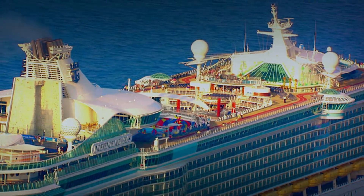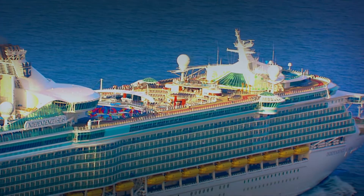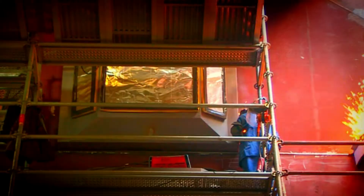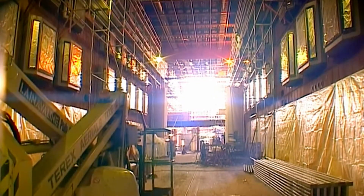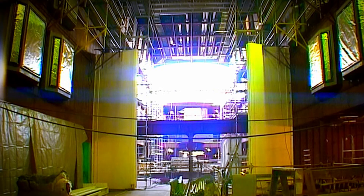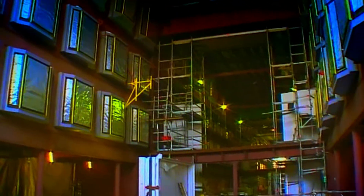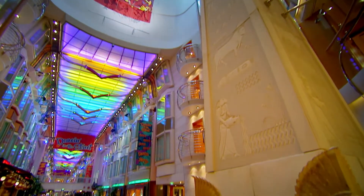Just like on the Normandy, the designers working on the Independence of the Seas wanted their ship to have the biggest room of any cruise ship ever built — a huge atrium, 136 metres long and five decks high, in the centre of the ship. They call it the Royal Promenade. But times have changed since the Normandy set sail. This isn't a ballroom — it's a giant shopping mall.